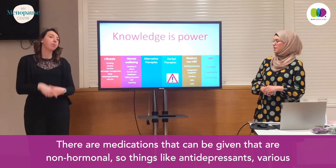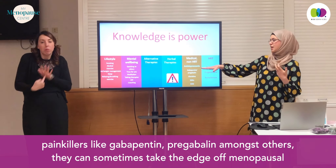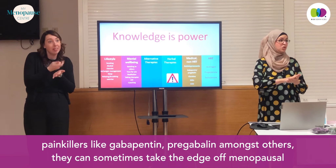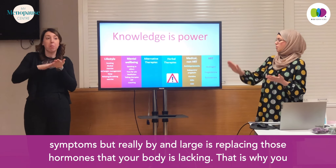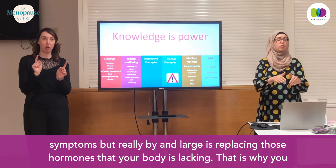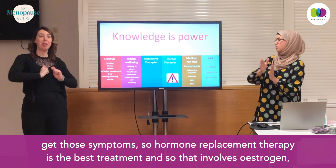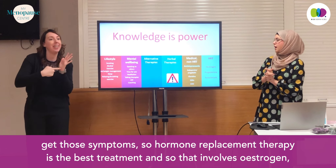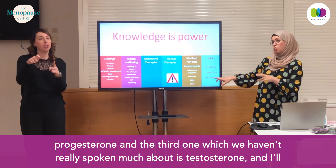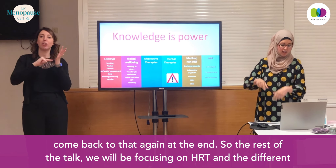There are medications that can be given that are non-hormonal — things like antidepressants, various painkillers like gabapentin and pregabalin. They can sometimes take the edge off menopausal symptoms. But really, by and large, the best treatment is replacing those hormones that your body is lacking. That is why you get those symptoms. Hormone replacement therapy is the best treatment, and that involves estrogen, progesterone, and the third one — testosterone — which we haven't really spoken much about. I'll come back to that at the end.